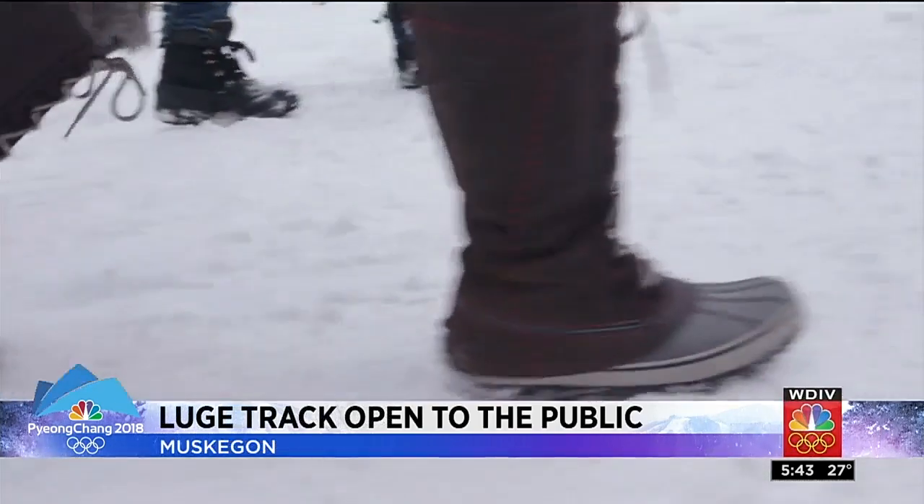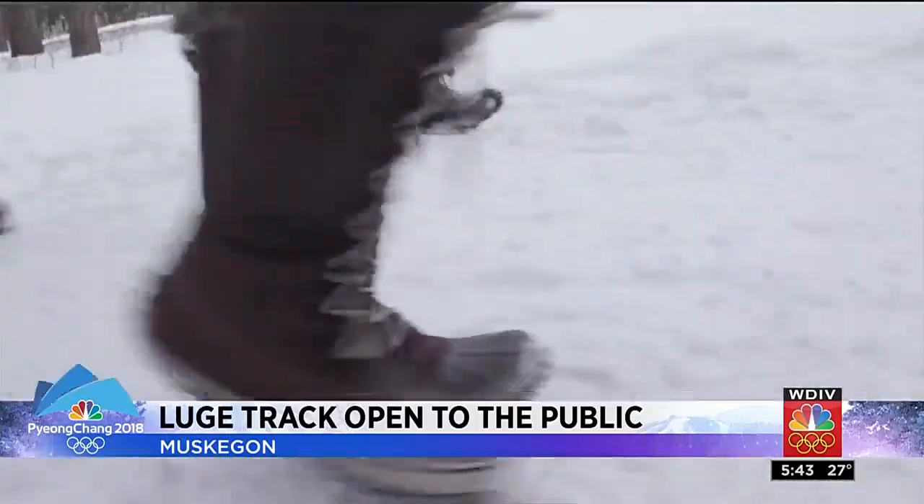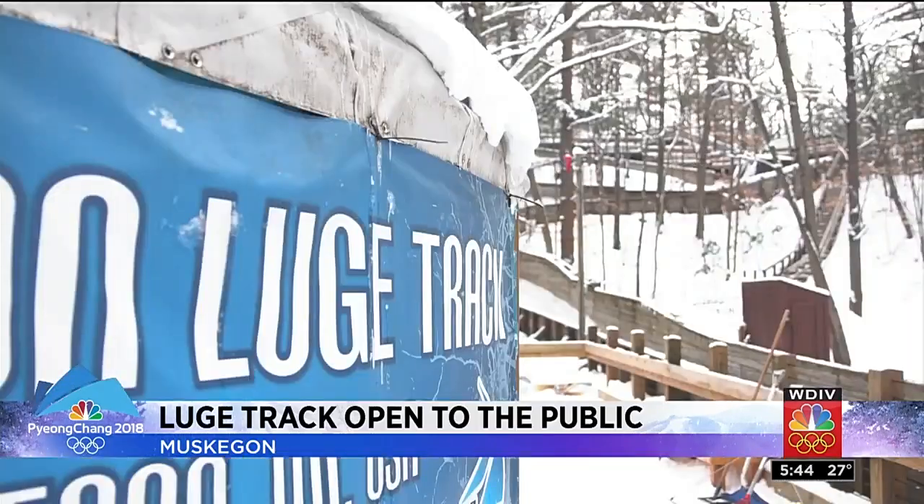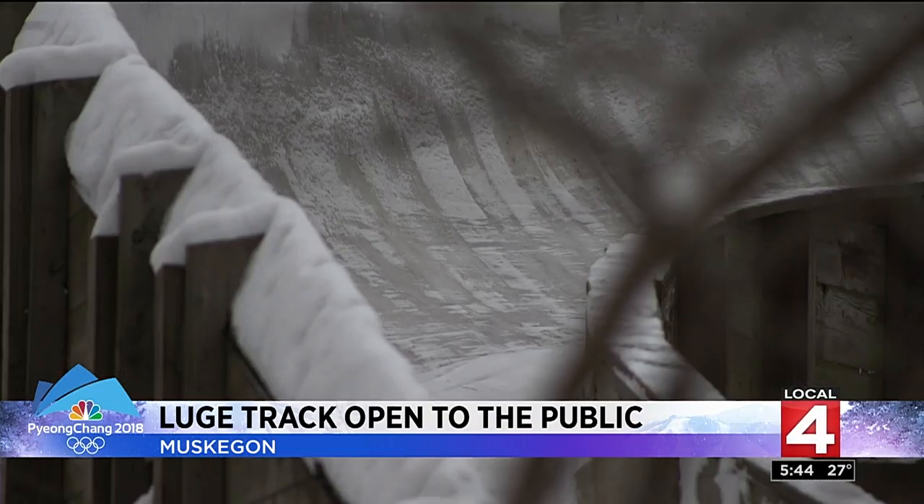J.B. Edmonds shows us how fun and difficult it really is. We came out to Muskegon to the Winter Sports Complex where all sorts of things are offered, from ice skating to snowshoeing to cross-country skiing, but we wanted to try something different. So we take a walk into the woods. Our destination: the Muskegon Luge Track, one of the only publicly accessible luge tracks in America.